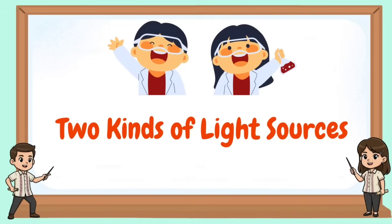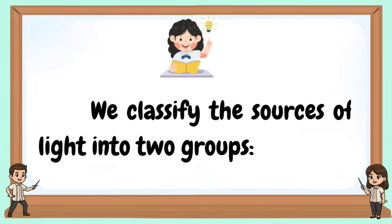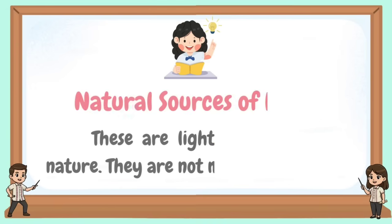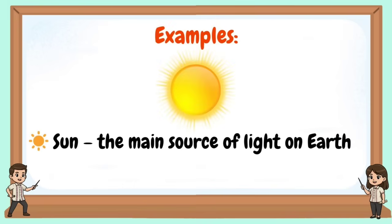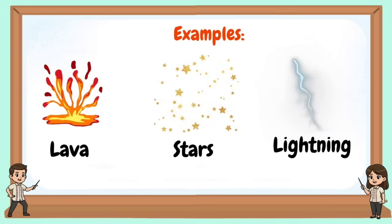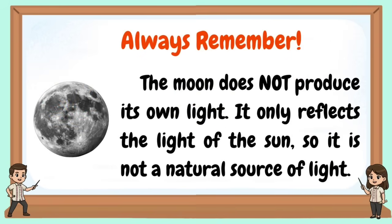There are two kinds of light sources. We classify the sources of light into two groups. First, natural sources of light — these are light sources found in nature; they are not made by humans. Examples include the sun, which is the main source of light on Earth, as well as lava, stars, and lightning. Always remember: the moon does not produce its own light — it only reflects the light of the sun, so it is not a natural source of light.